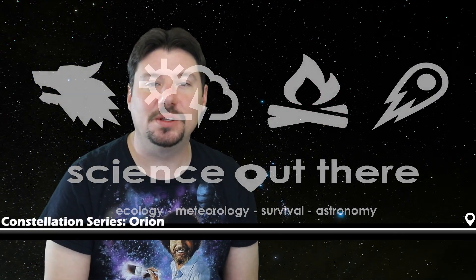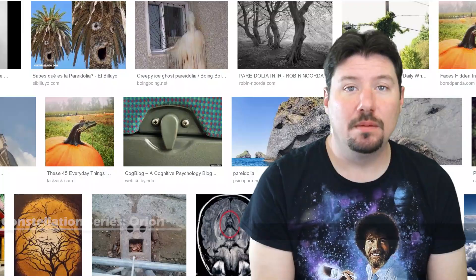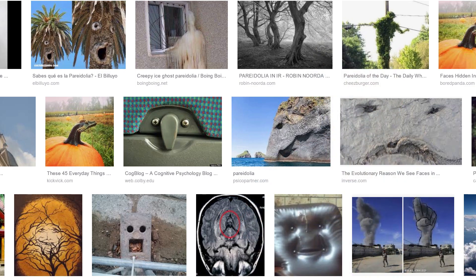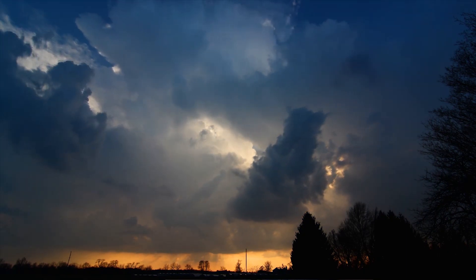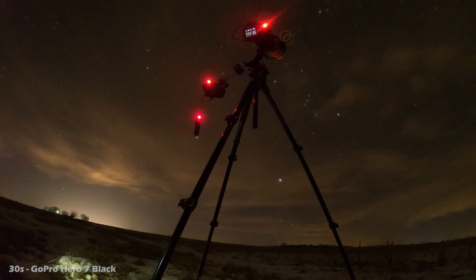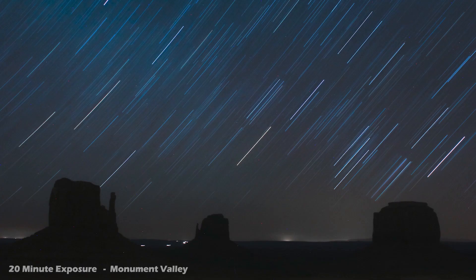Orion is quite possibly the most easily recognized constellation in the entire night sky. Pareidolia is a trick of the mind in which humans recognize patterns in an image that seems familiar to something else, like seeing clouds that look like animals or faces in various objects. Constellations and their names exist due to that very same phenomenon. Perhaps seeing something that looks like a human figure in the night sky is why Orion is so recognizable to us.